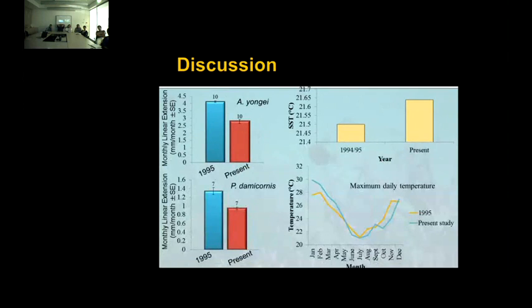Looking at the difference in temperature between the periods, we see a slight increase of about 0.16 degrees Celsius. But looking at maximum daily temperature values recorded, there's actually no variation in winter months — while summer months are almost 2 degrees Celsius higher. So while we expect increasing temperature to lead to increasing growth rates, we've seen a 30% reduction in two of our very important branching species. We can't definitively claim why, but possibly increasing temperature stress or declining saturation state may be hindering coral growth here.